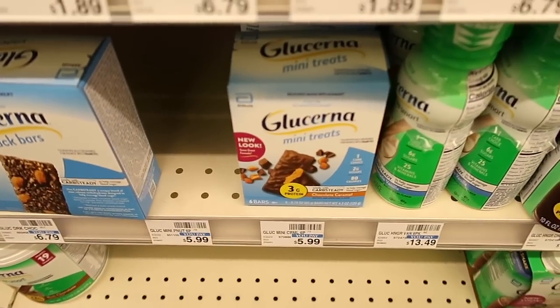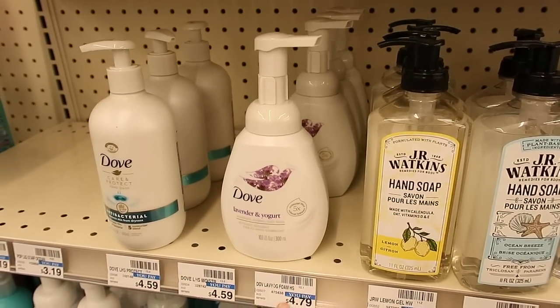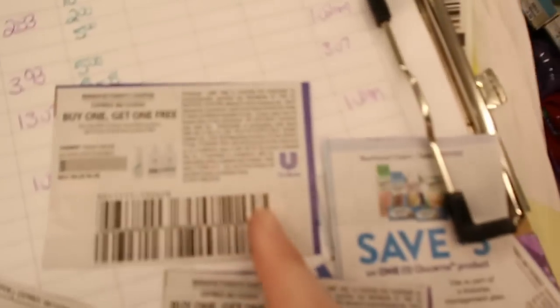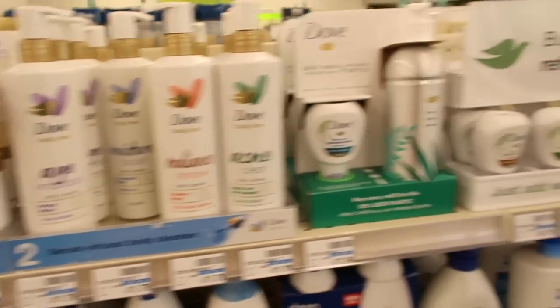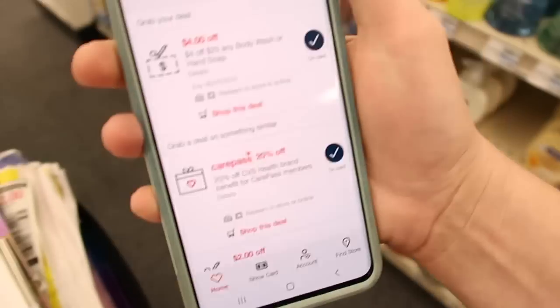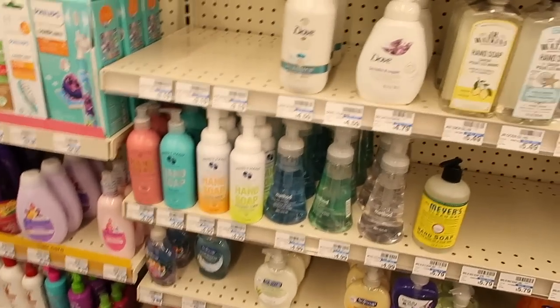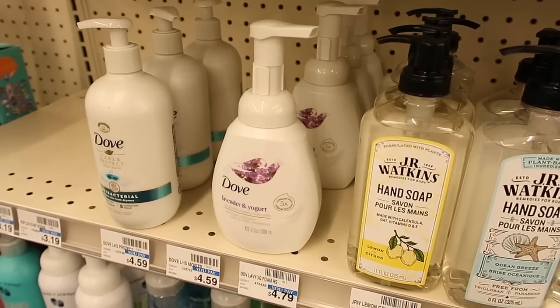But then you get that $5 extra care buck back making it a $1.02 moneymaker. I'm gonna get the Dove hand soap for $4.79. These are buy one get one 50% off and I'm gonna use two buy one get one free coupons. I'm also gonna get two of these body cleansers for $11.79, buy one get one 50% off. I'll use that $3 off insert coupon, and then I have a $4 off of $25 CRT for body wash. I'd pay $13 and 7 cents, but when you spend $25 you'll get a $10 extra care buck back making these $3 and 7 cents.